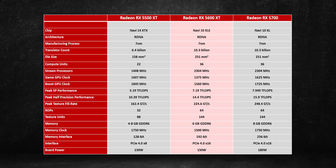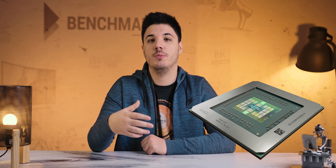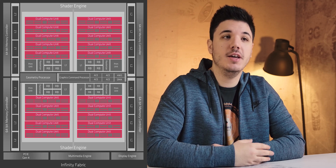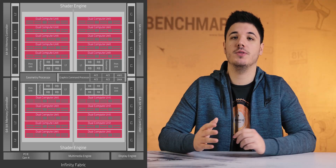The Navi 10 XLE features 2304 stream processors, 144 texture units, and 64 raster operation pipelines, or ROPs. The main difference between the RX 5600 XT and RX 5700 is the way the memory is configured.